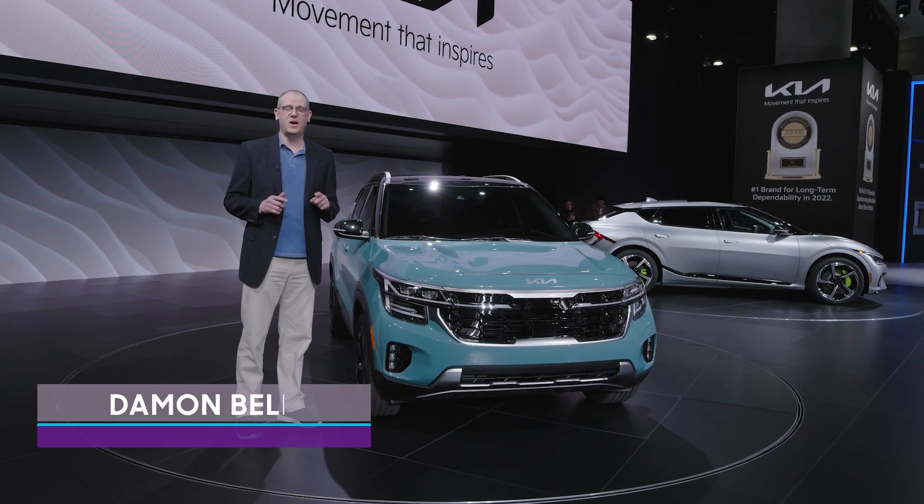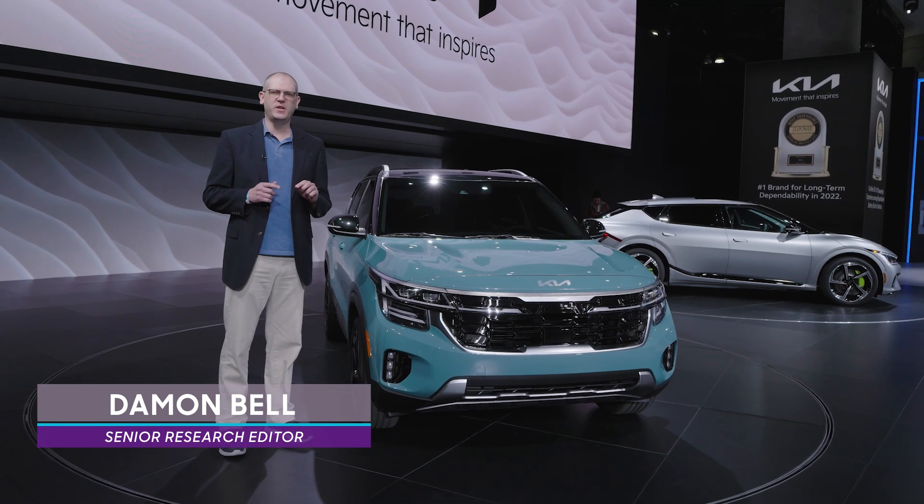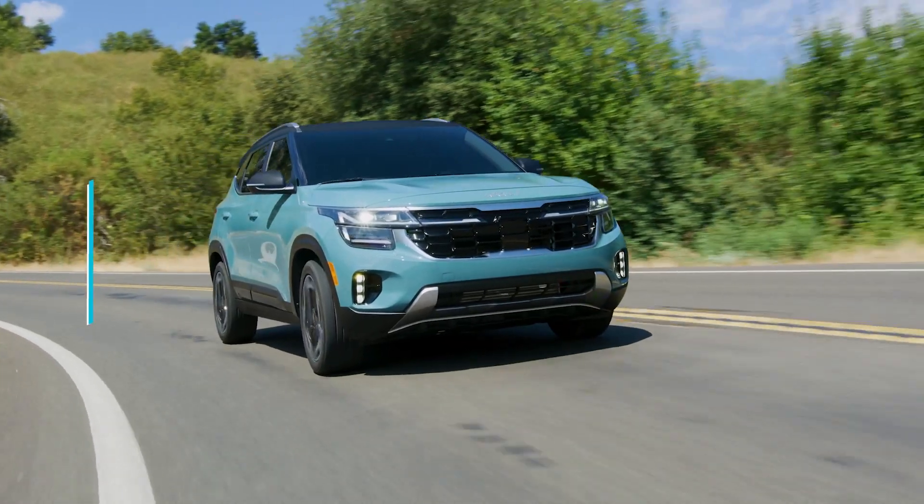We're here at the 2022 Los Angeles Auto Show, and I'm standing next to the refresh for the 2024 Kia Seltos. Let's take a look at what's new.